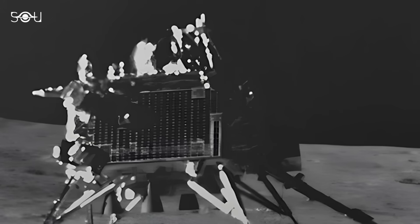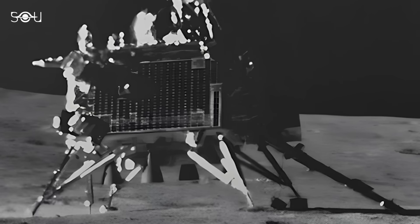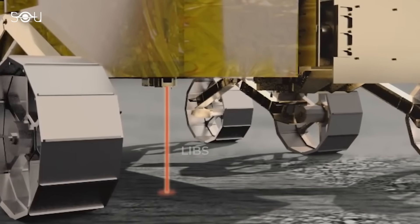In 2023, India's Chandrayaan-3 mission made a historic landing at the south pole of the Moon. One of the most important discoveries of the mission came from the Pragyan Rover's Laser Induced Breakdown Spectrometer, or LIBS.